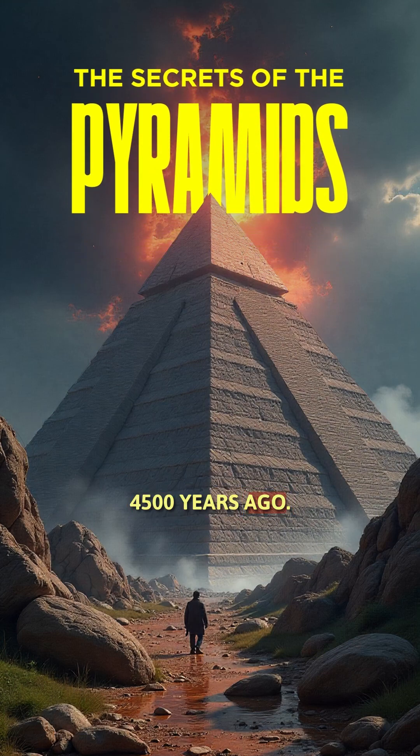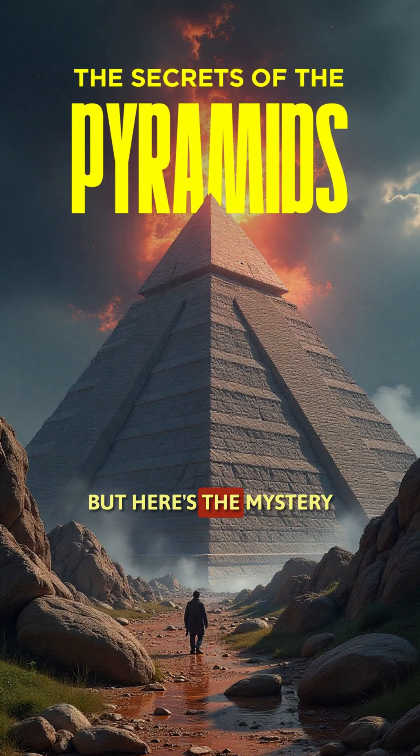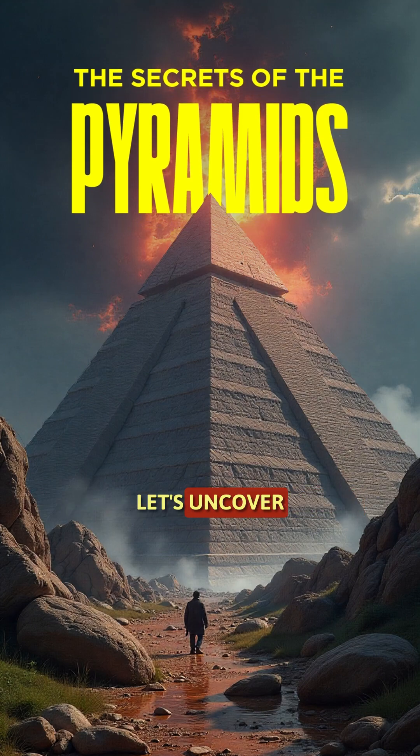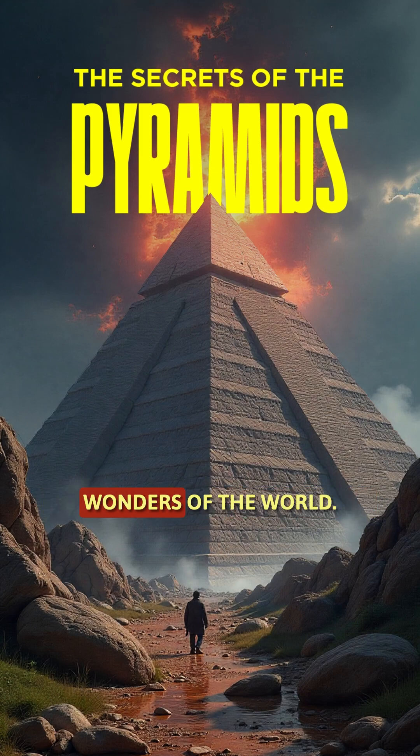4,500 years ago, humans built something so massive that it still stands today. But here's the mystery: how did they do it without modern machines? Let's uncover the secrets of the Great Pyramid of Giza, one of the most mind-blowing wonders of the world.